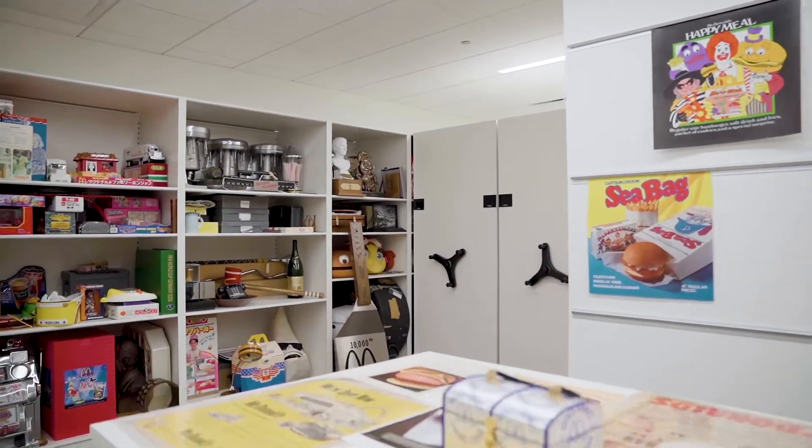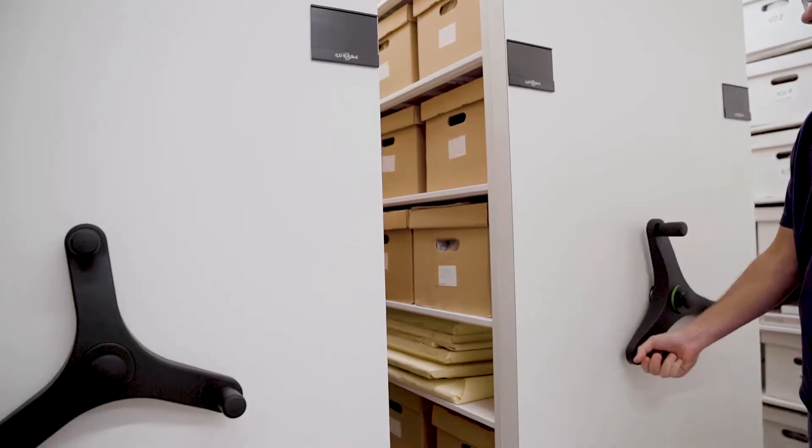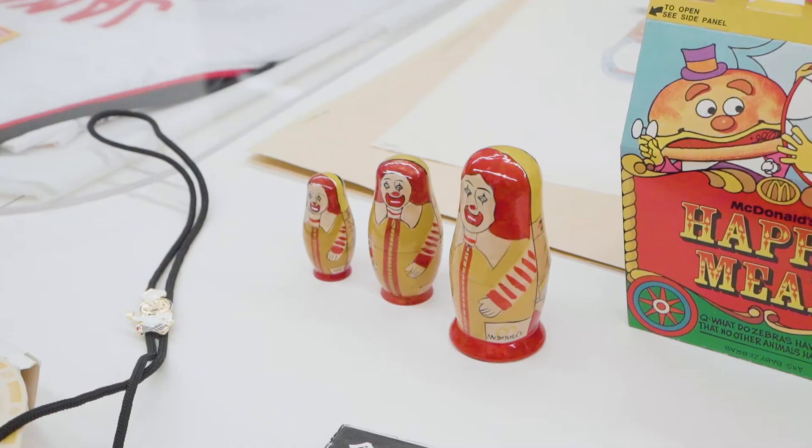McDonald's was moving their headquarters from Oak Brook to downtown Chicago. The challenge was to keep as much as possible while moving into a smaller space.